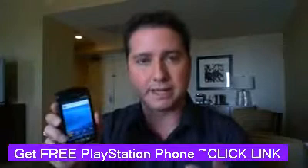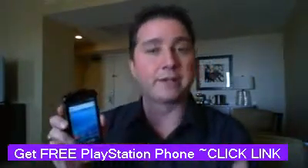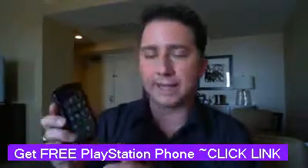Everything else that Android brings to the table as an open operating system that is very customizable. Sony Ericsson has some of its own software on there as well, such as the ability to consolidate your social media contacts in one place.